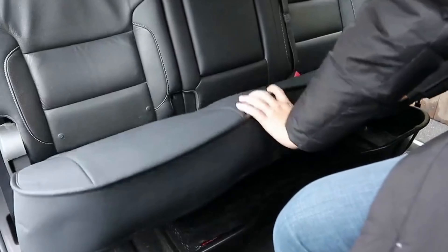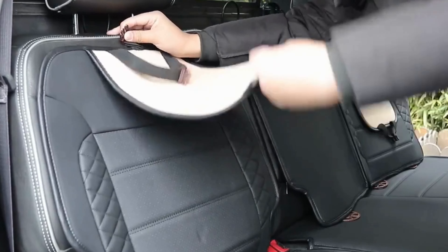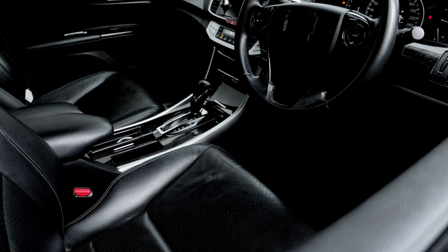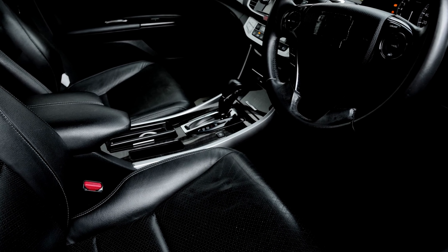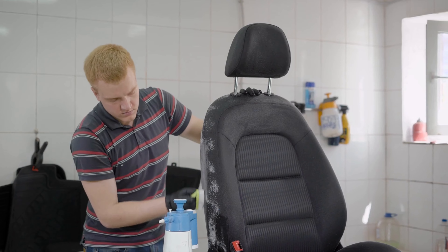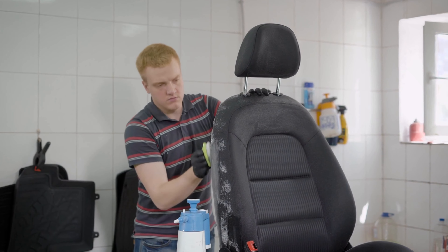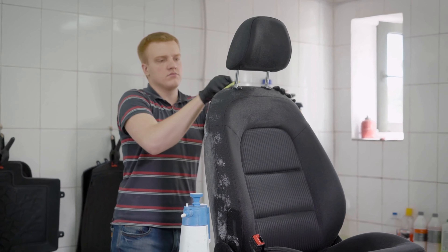Made with high-quality materials and an easy-to-install design, these seat covers will keep your seats looking like new for years to come. Whether you're a busy parent or a weekend adventurer, Lucky Man Club Car Seat Covers are an essential accessory for any GMC Sierra owner who wants to keep their vehicle looking and feeling great. Invest in the best with Lucky Man Club.